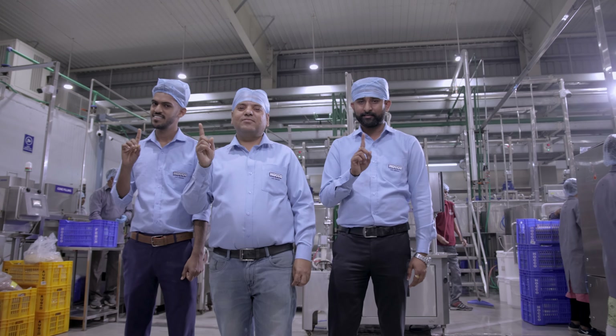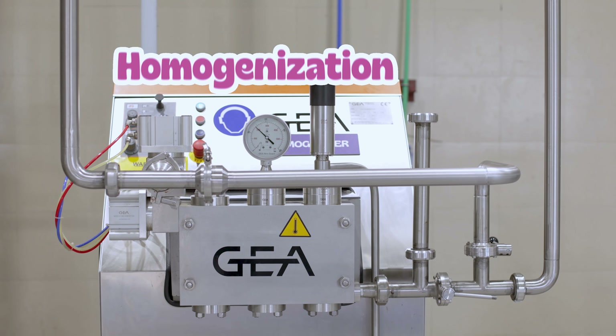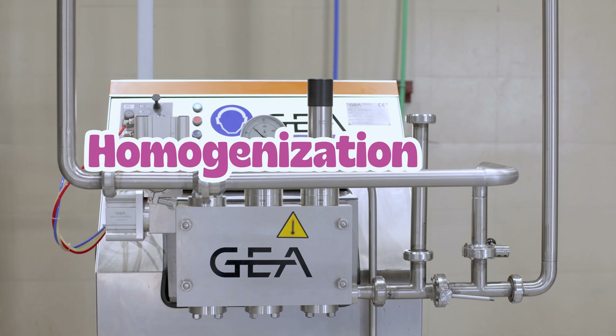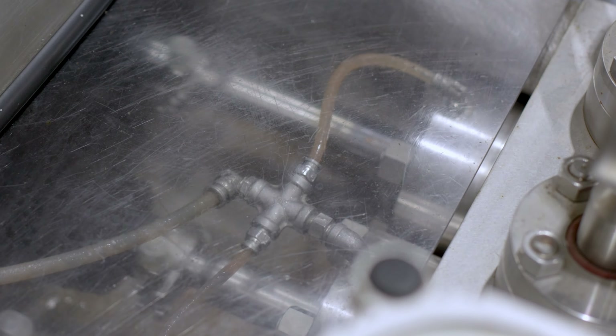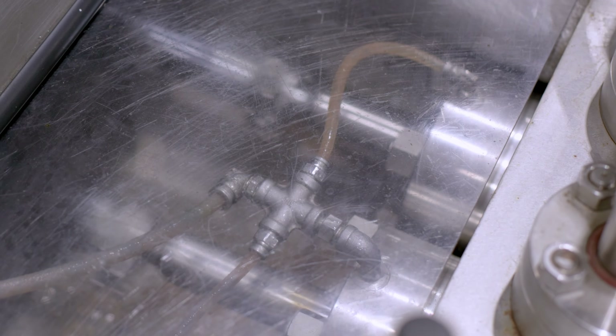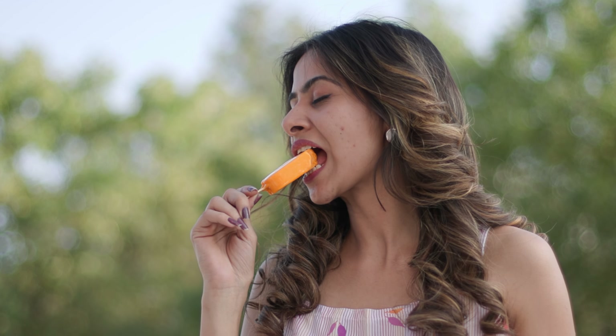But we are not done yet — texture matters too. It's time for homogenization. The pasteurized mixture undergoes a process where it's put under very high pressure, breaking down fat globules and ensuring a smooth and uniform texture. Now our ice cream's texture is so smooth, one could call it the diamond of the dairy.